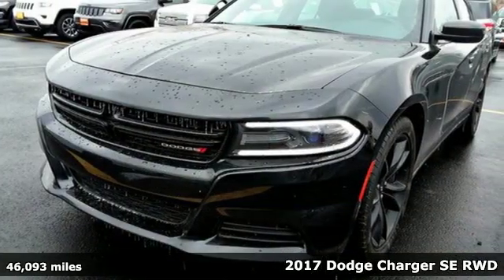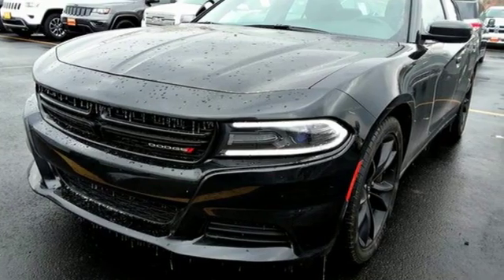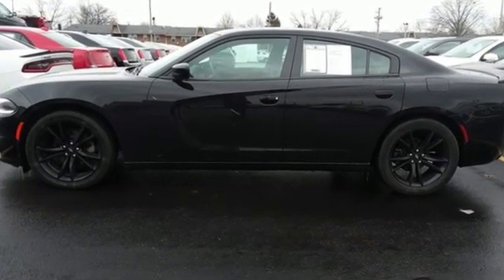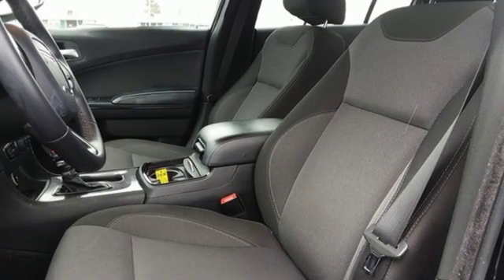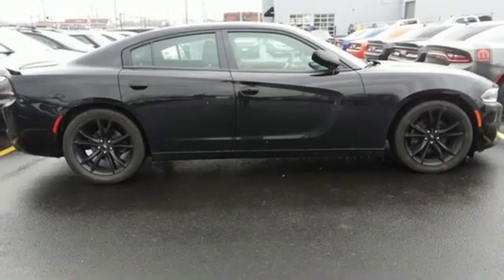It comes nicely equipped with features you'll love: Bluetooth wireless audio streaming, keyless enter and go, dual zone climate control, and Apple CarPlay and Android Auto.